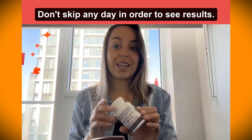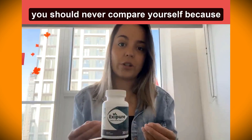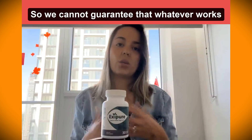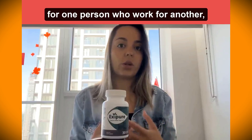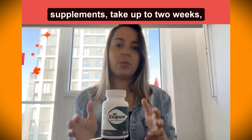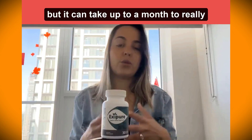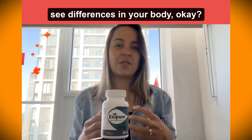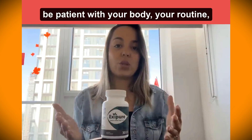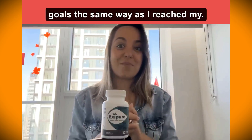Don't skip any day in order to see results. Also, never compare yourself to others because each body and organism reacts in a different way — we cannot guarantee that what works for one person will work for another. Keep in mind that weight loss supplements can take up to two weeks to start showing effects, and up to a month to really see differences. Just be patient with your body, your routine, and your goals, and I'm pretty sure you're going to reach them.